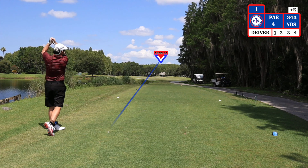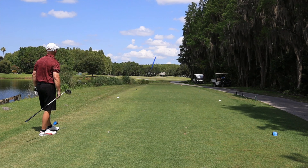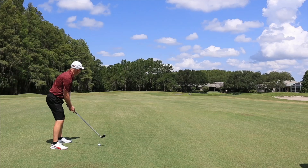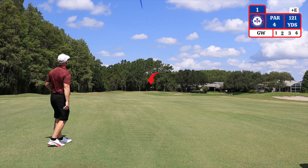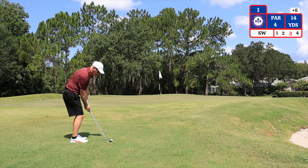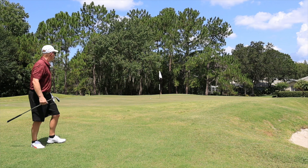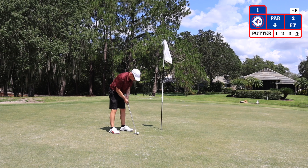The first hole is a par four, straight away, playing 343 yards. My second shot here at 121 yards — I'm using a gap wedge. The bunker on the right side does come into play and there is water around the back of the green. My second shot landed short. I have 14 yards and I'm using a sand wedge to chip it up. I have a two-foot putt left for par. On to hole number two.